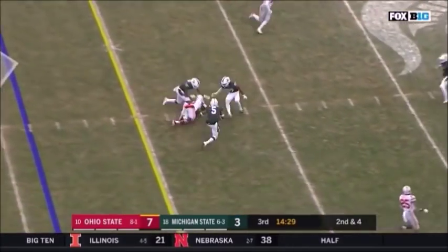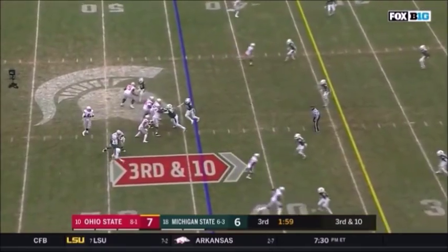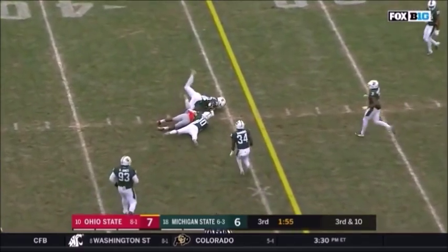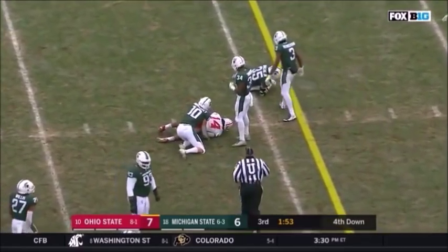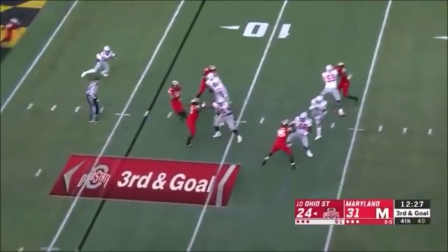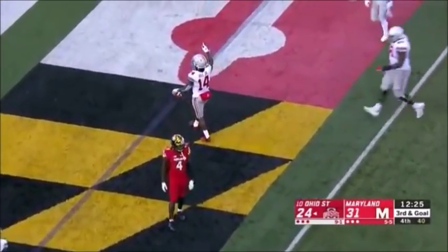Haskins delivers underneath for the first down — K.J. Hill. Haskins guns it, Hill short of the first down. Haskins looking in the direction of K.J. Hill. Haskins with time, throws — Hill juggles but then secures it.